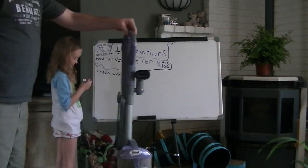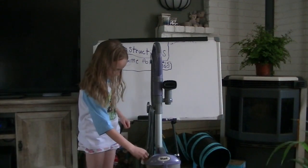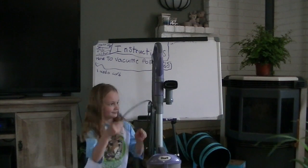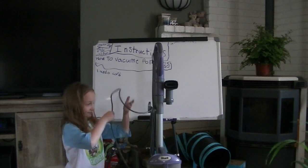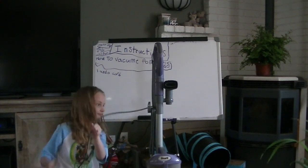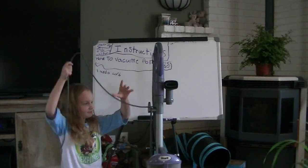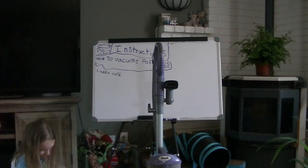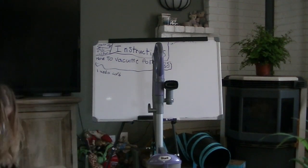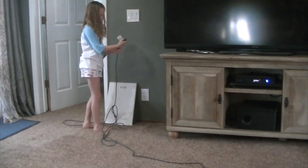Now come over here and undo the cord. Pull it. Now undo the rest of it just like that. Now pull the cord over to where the electrical outlet is and pull it all over there. Just lay it down on the ground.